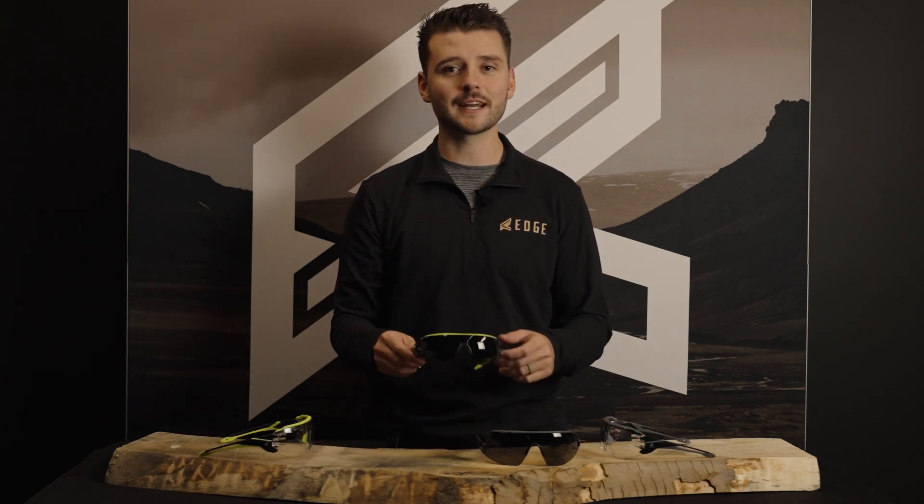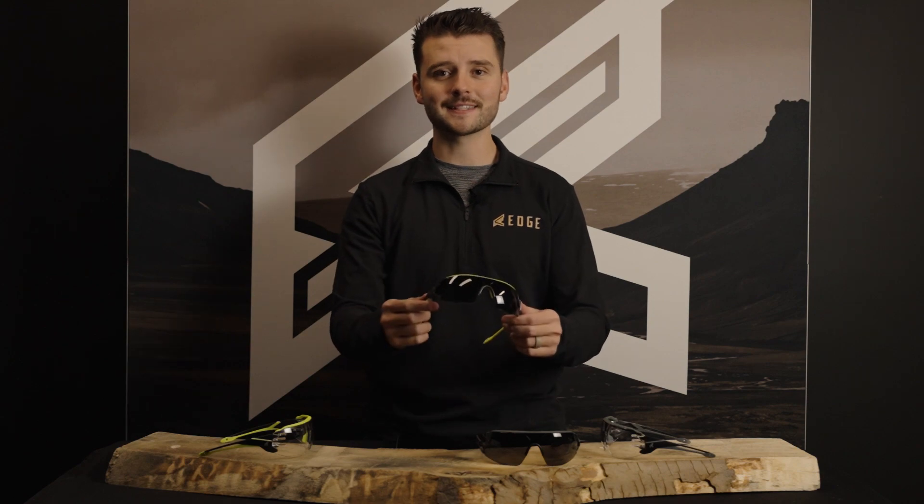Welcome to Edge HQ. My name is Jarek and today we want to talk about one of the most exciting new additions to the Edge lineup, and that's the Taven.